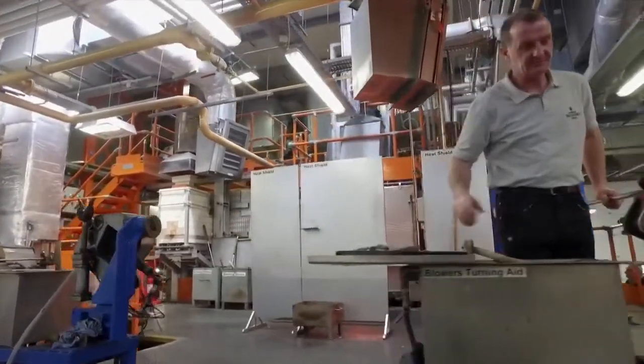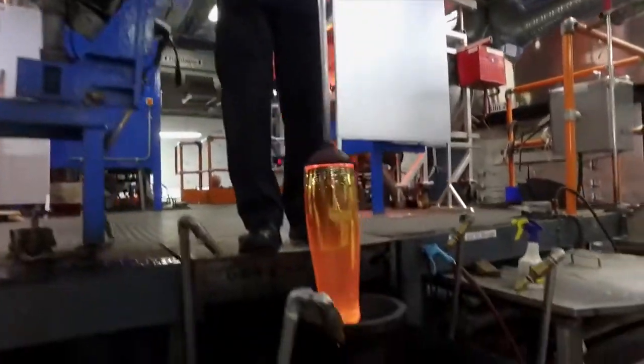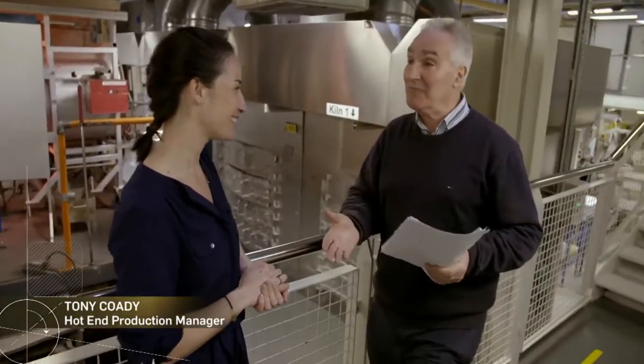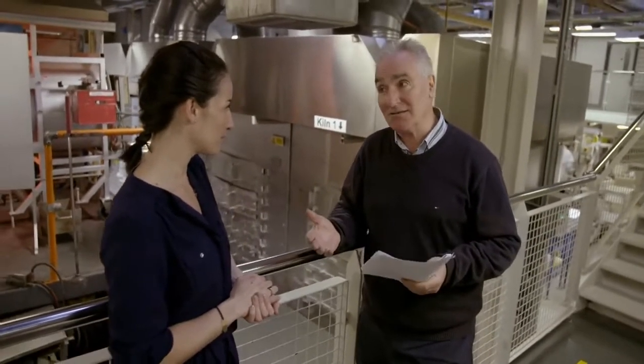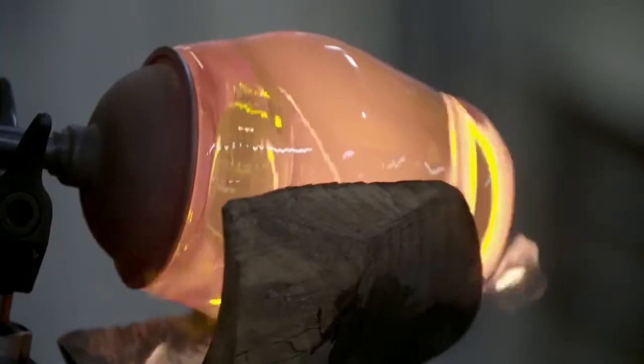Tony Cody, manager of the hot end, tries to reassure me: 'Is this process dangerous?' 'It is. But we don't have many accidents here — very rarely. That's because all these guys are very experienced. Some have 40 years' experience and are so used to the process. It's routine enough — you walk the same way, you come out with the molten glass the same way. So it is dangerous, but we don't have a lot of accidents.'